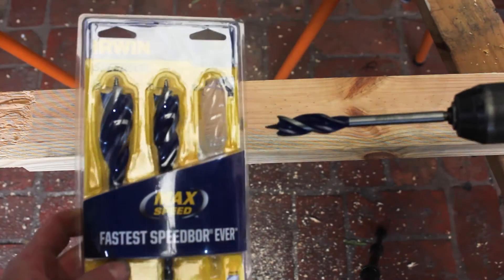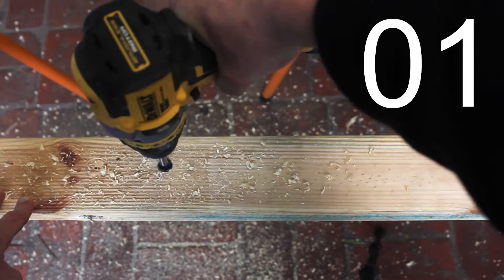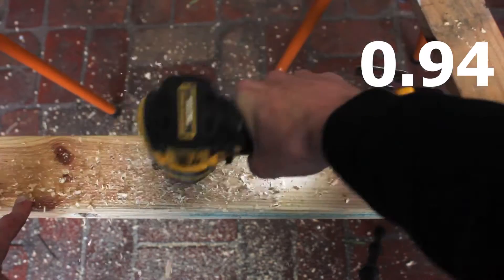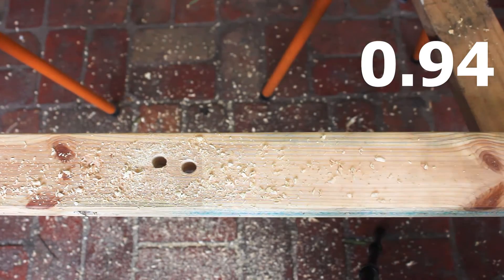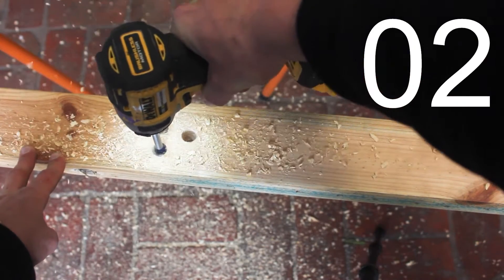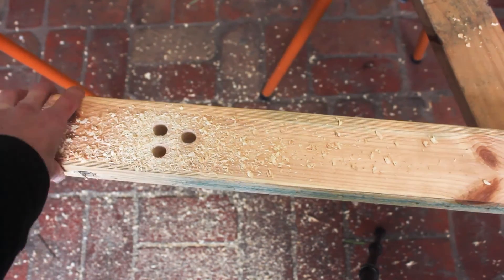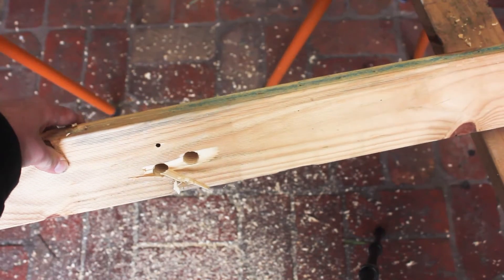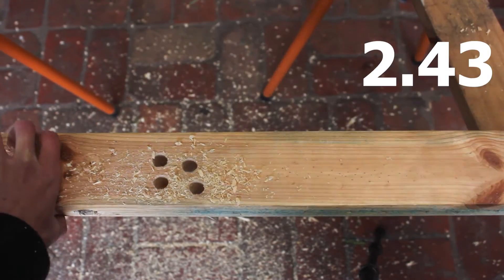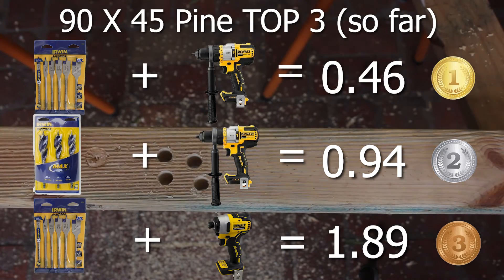Switching to the Irwin 16mm auger bit on the drill with no pressure: it went off to a great start, slowed at the end, and got through at 2.63 seconds. Full force behind it: 0.94 seconds. With the impact driver and no pressure it nearly made it but got stuck right at the exit — couldn't get through without pressure. Full force on the impactor: 2.43 seconds. Again, the drill is the quickest tool.